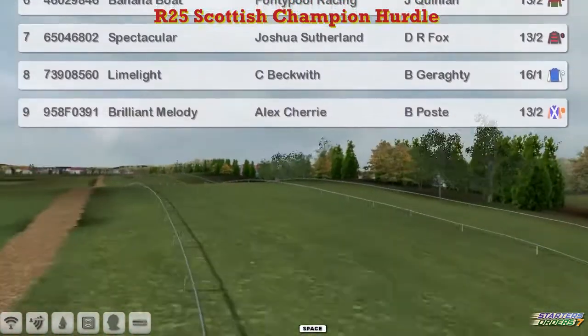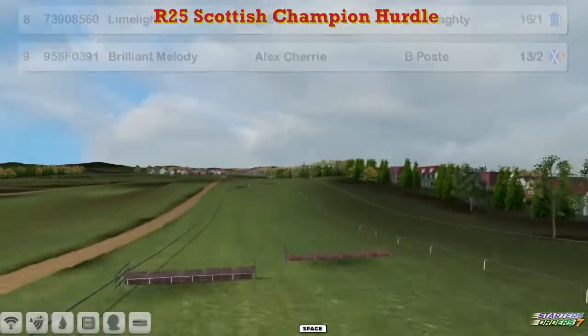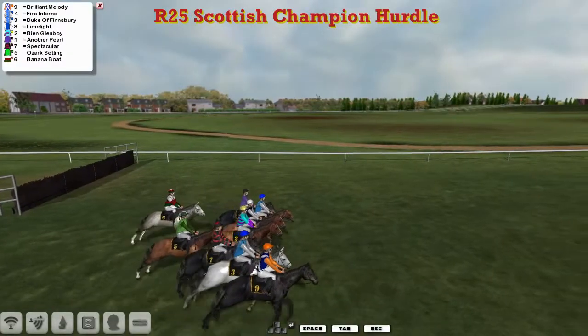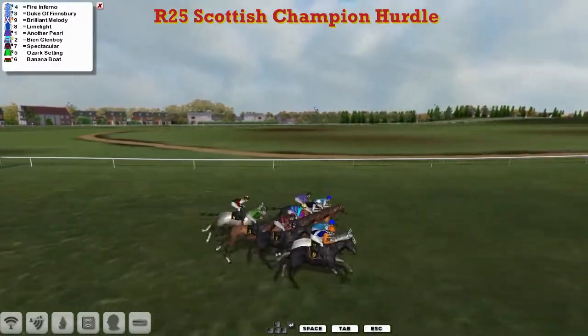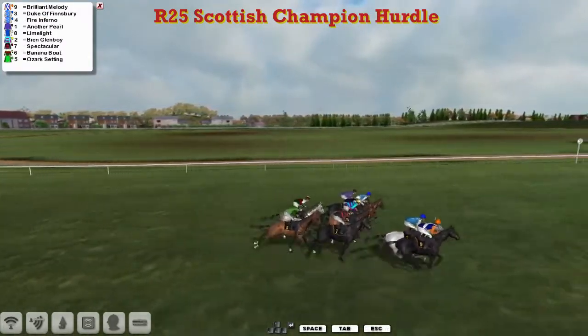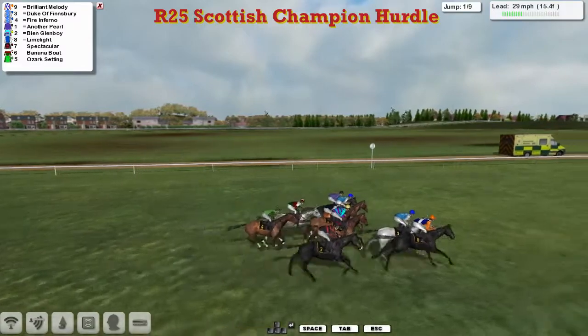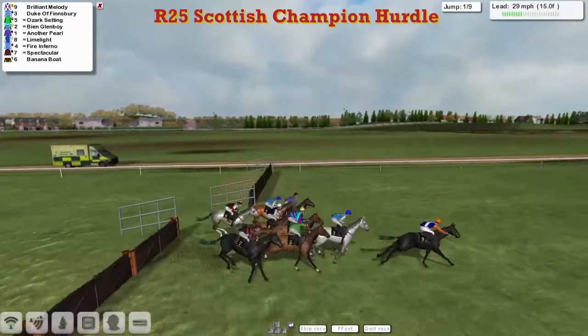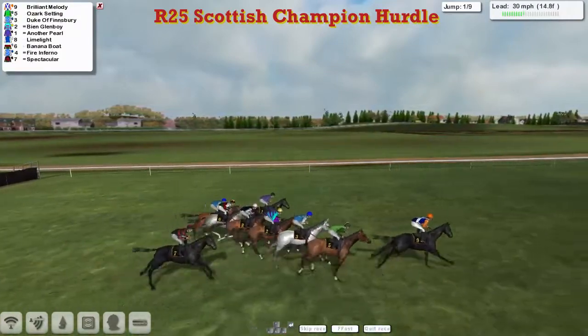So nine of them in this then, and they're called in and ready to go. Away they go and Paul Rhodes's pair are interested in the lead, but so too is Alex Cherry's Brilliant Melody. They get to the first and over it they go, and Brilliant Melody is the leader.